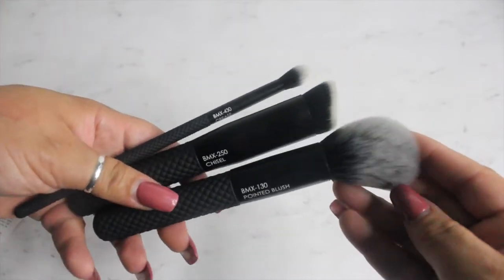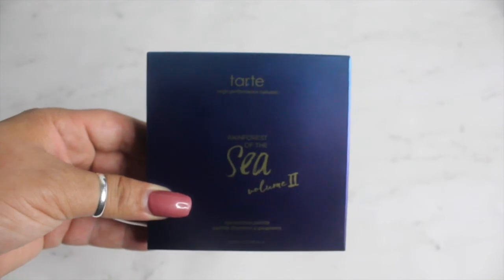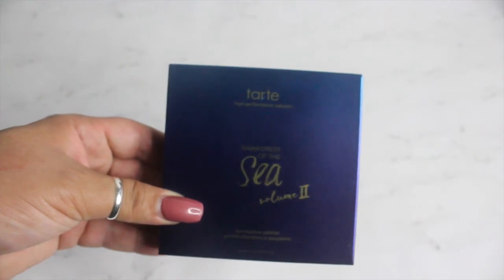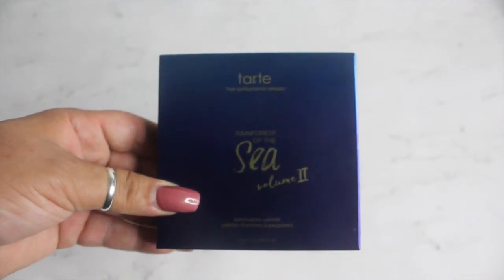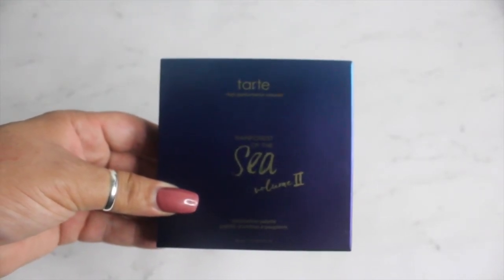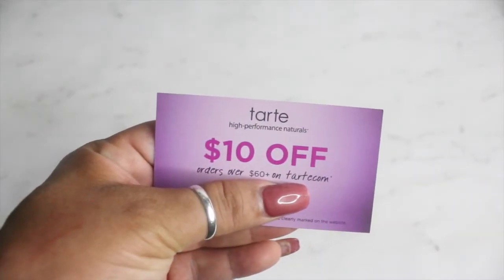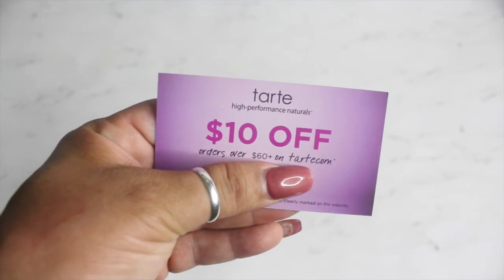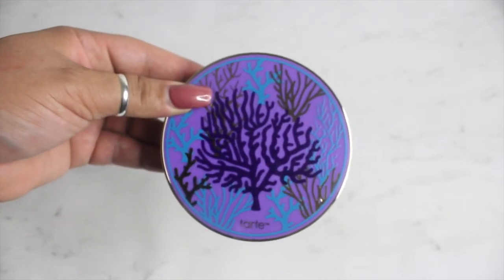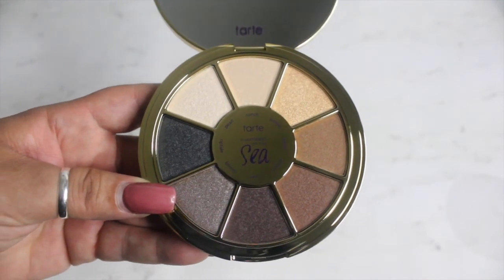The last product I received in my BoxyCharm box — and I'm super excited about this one — is the Rainforest of the Sea Volume 2 by Tarte. It's a crease-free eyeshadow palette with the best-selling creamy powder formula in eight cool-toned shades, and this retails for $36. They also gave me a $10 off coupon on orders over $60 on Tarte.com. Look how pretty that packaging is — and here's what the colors look like!